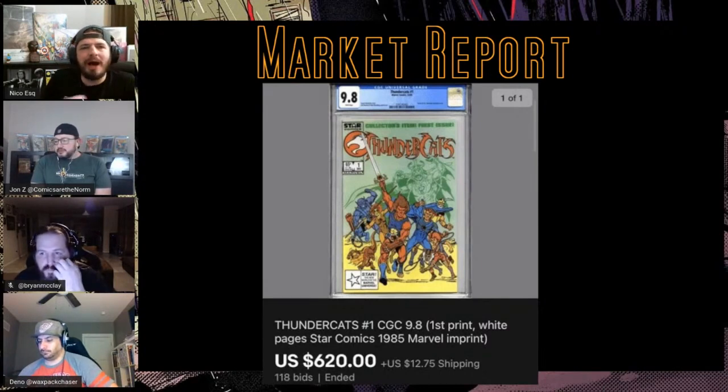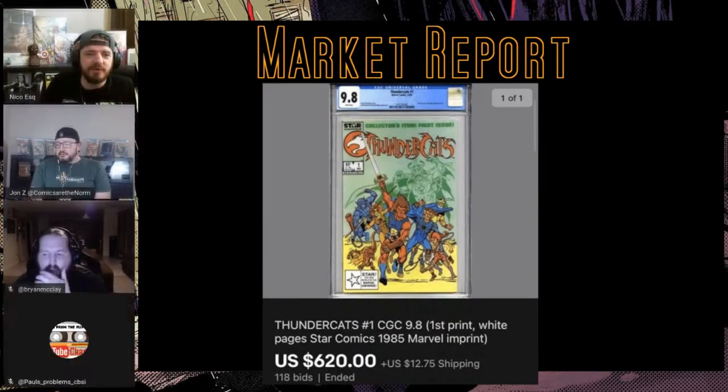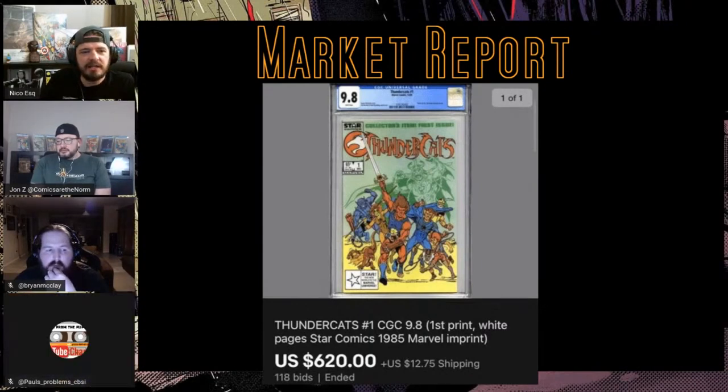What's wild to me is you can get a Transformers #1 for under a grand, you can get a newsstand GI Joe #1 for under a grand. I love Thundercats — I was a 'Thunder, Thunder, Thundercats' kind of kid — but they weren't GI Joe or Transformers for the love of god.